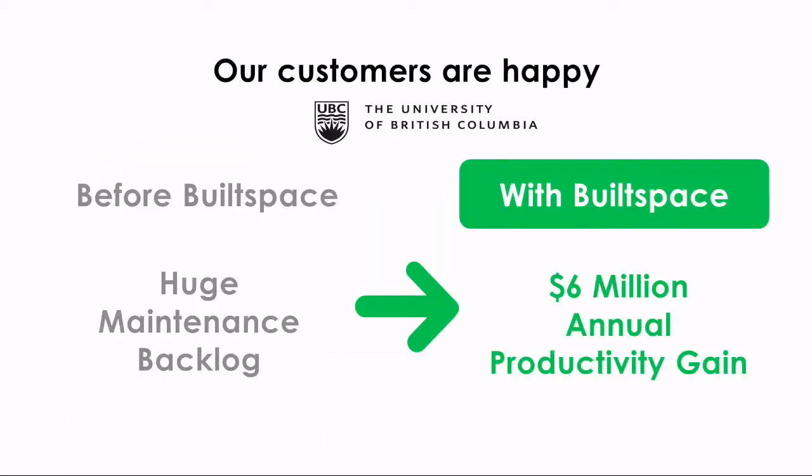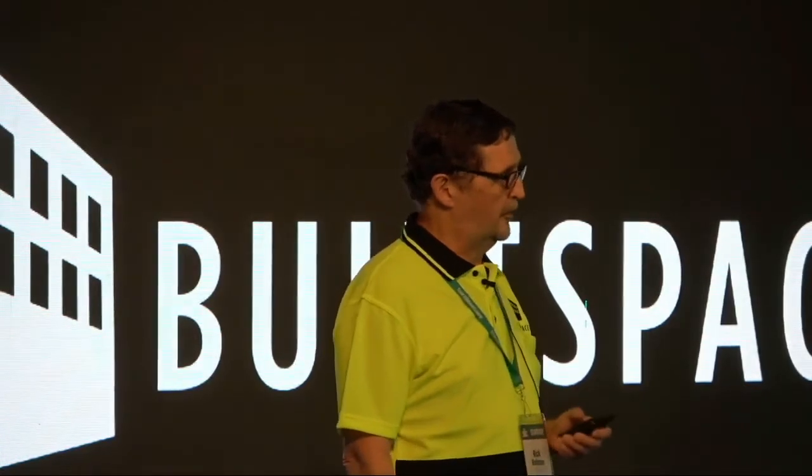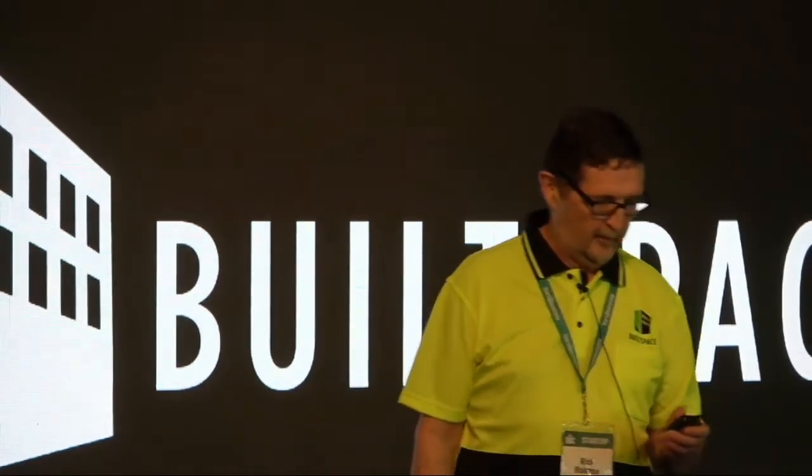Yes, we have existing customers. At the University of British Columbia, we found that they can save over 75% on their compliance reporting. Across the entire campus, that means six million dollars in productivity gain for their team and a 5x return on their investment.